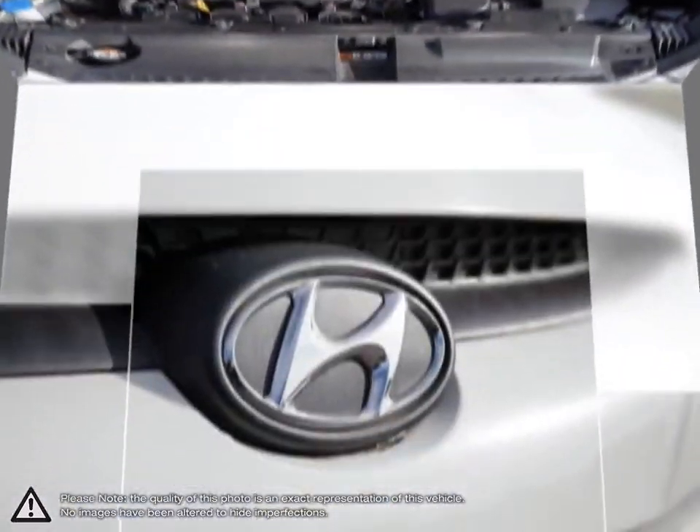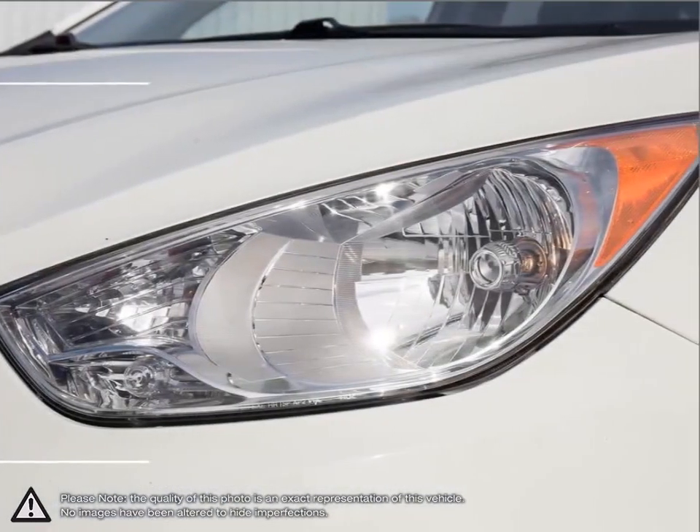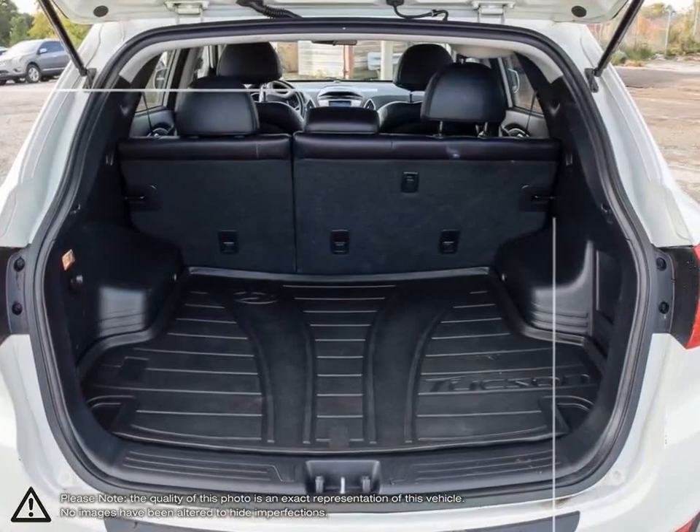The Tucson's handling achieves a composed feel around sharp turns with a small turning circle. This gives the Tucson the comfort of a large crossover without feeling as big on the road.